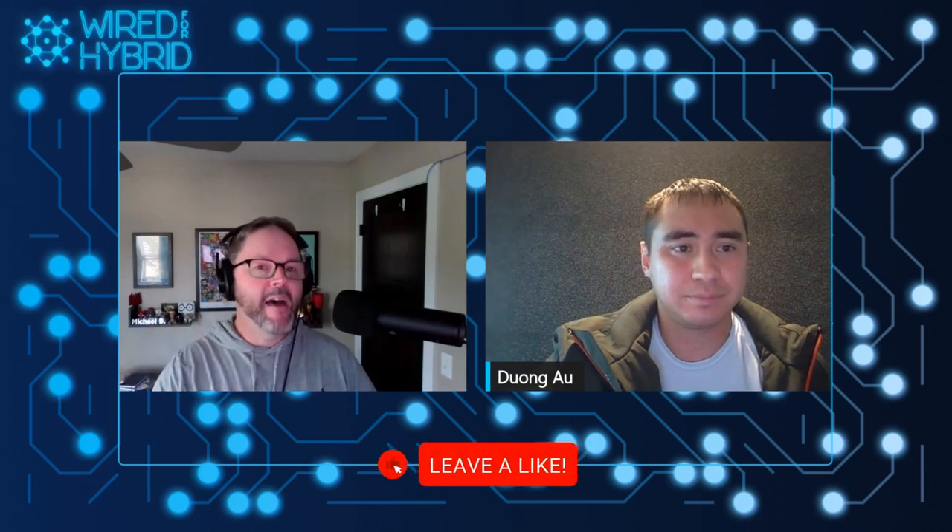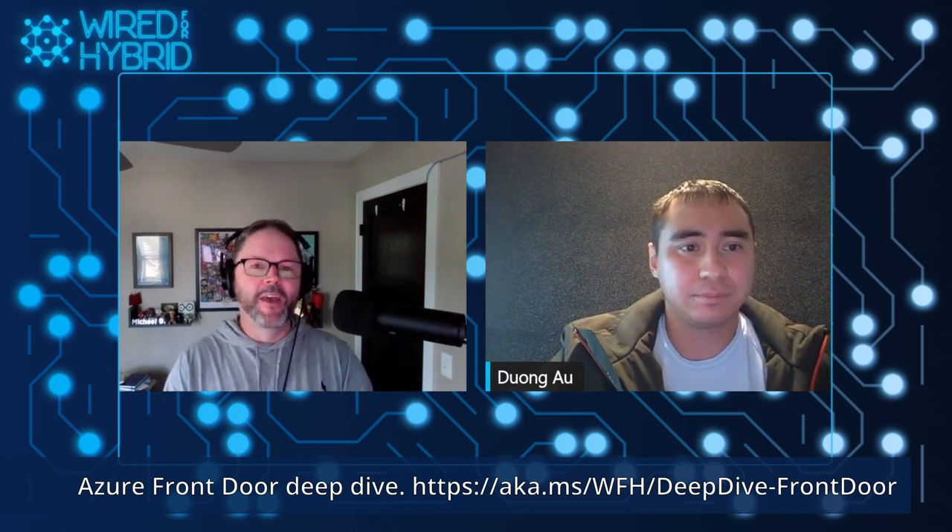Hey Dong, I appreciate you coming out today. This is a busy time of year — we've got Microsoft Ignite right around the corner, second week of November. We can definitely expect in future episodes of Wired for Hybrid to have more updates as they come out. Maybe we can get Dong to come back and do an update or a continuation of the deep dive he did with us in the spring on Azure Front Door, which was a really cool episode. We'll have a link to that as well.